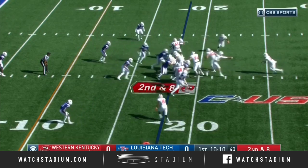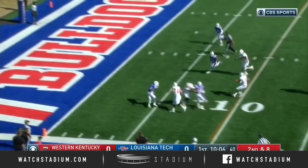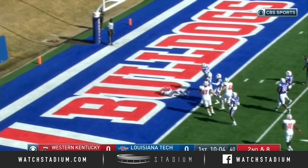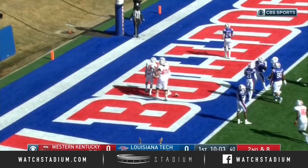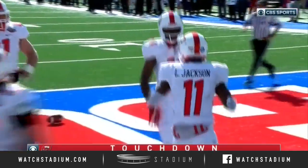Comes back in on second and eight. Fake to Furby, the end around. Lockheed Jackson's got space — and Jackson's got a touchdown! Opening drive score for the Hilltoppers. It's an 18-yard run for Jackson.